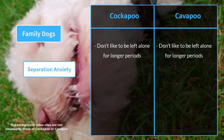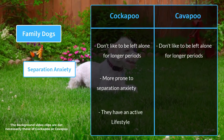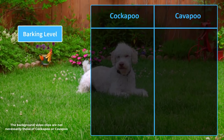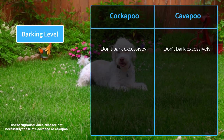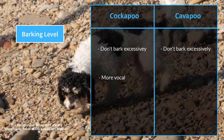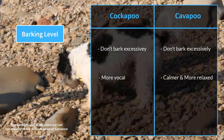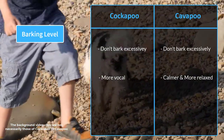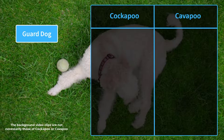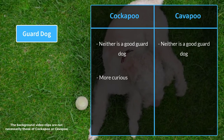When strictly compared, Cockapoos are more prone to separation anxiety than Cavapoos, because of their active lifestyle and higher exercise demands. Both breeds don't bark excessively, but comparatively, Cockapoos are more vocal than Cavapoos. The Cavapoo is a calmer and more relaxed breed. Every dog barks as a natural way to communicate, and barking level can vary within individual dogs. Neither breed is a guard dog; however, Cockapoos are more curious and may warn you if an intruder is approaching.